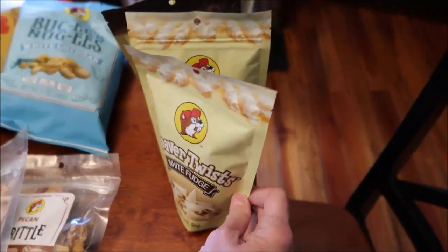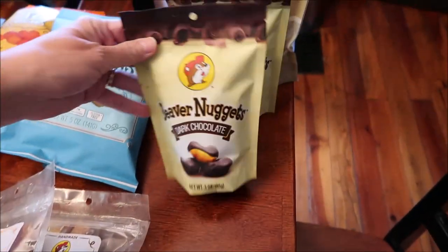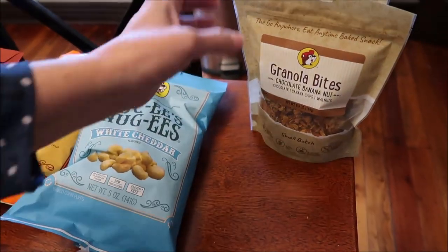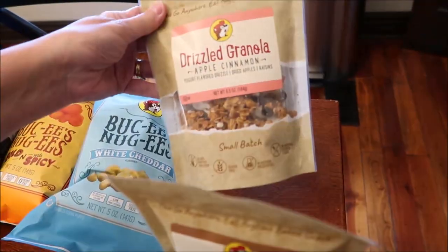We also bought beaver twist white fudge beaver nuggets, beaver nuggets dark chocolate, beaver nuggets milk chocolate, and then we got some granola bites — we got the chocolate banana nut and the apple cinnamon.